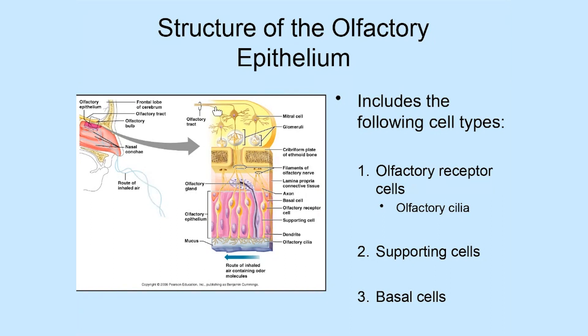Hopefully you remember from when we were talking about the cranial nerves that this is the nerve that carries sensations of smell to the brain, so it basically allows you to be able to smell.